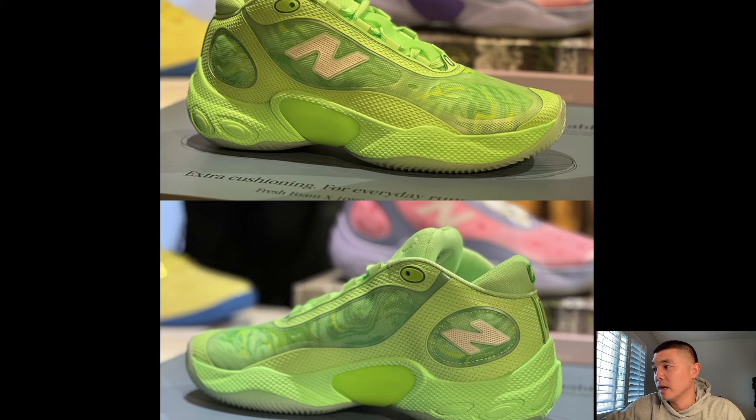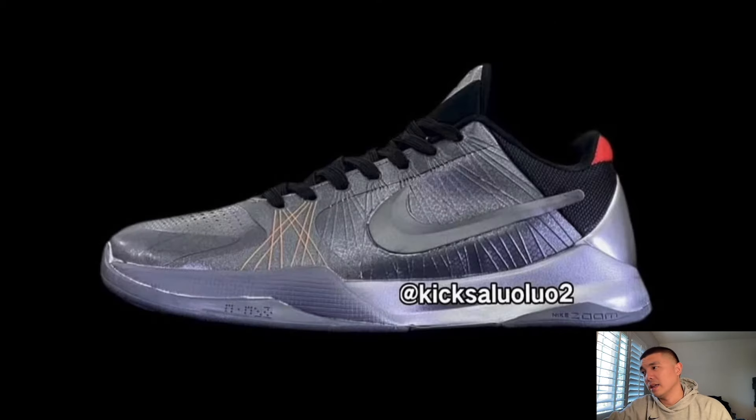This is the Kobe 5 Pro Tro in the Transformers colorway. I'm about 99% sure this is a grade school version. If you guys don't know Kicksoluetoo, he has never been wrong on a leak — ever. He's been doing this for three to four years and every leak always comes true. I'd be surprised if this was a men's version because it would be pushing the boundary a little bit in terms of colorways.